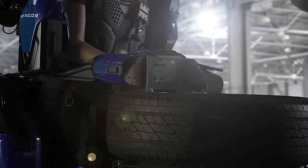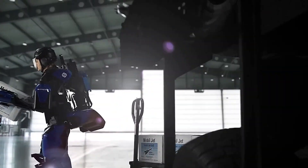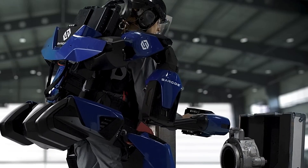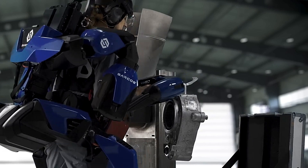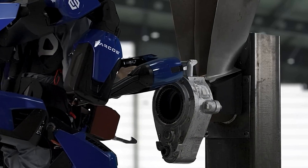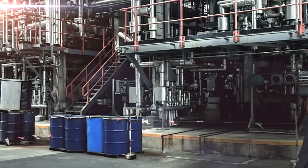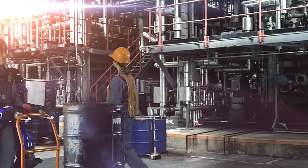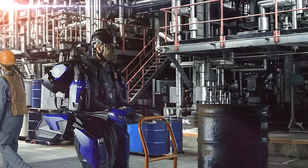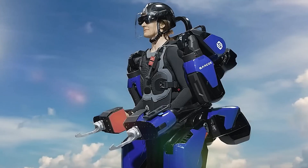One of the most remarkable features of the Sarkos Guardian XO is its battery-powered operation, providing hours of uninterrupted use with quick-swappable batteries to extend operational time. Despite its powerful capabilities, the exoskeleton is remarkably agile, allowing users to maintain full range of motion and perform precise tasks. By reducing the physical strain on workers and increasing productivity, the Guardian XO not only enhances efficiency but also transforms the way heavy-duty tasks are approached, making it a game-changer in the field of industrial robotics.